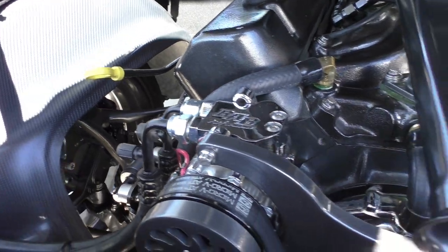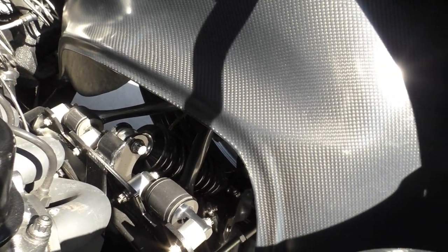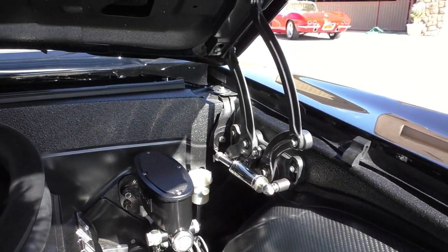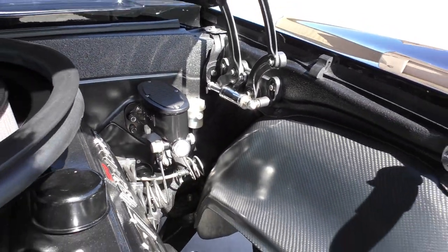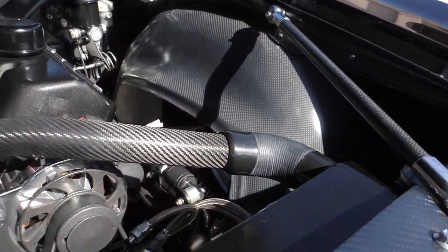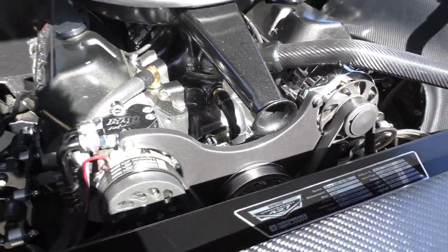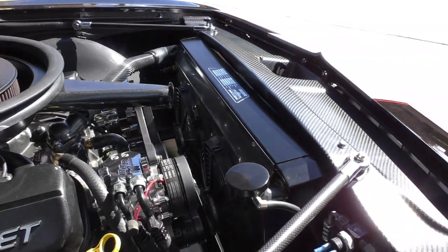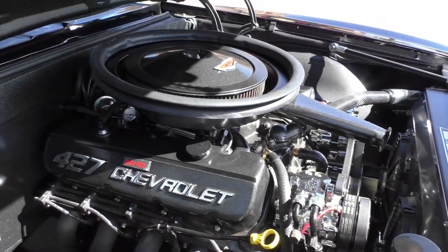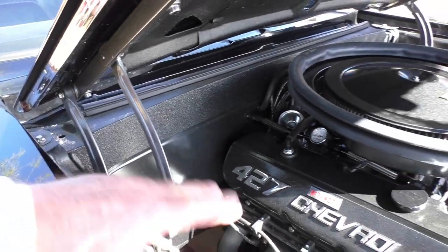It has coilover shocks, a Willwood master cylinder, four-wheel disc brakes, and big brakes in the front — 13-inch rotors with six-piston calipers. There's a carbon fiber hose section and dual electric cooling fans. It has a TKO 600 five-speed transmission and a Kugel rear end with fully independent rear suspension. The hood hinges are also custom gunmetal gray.